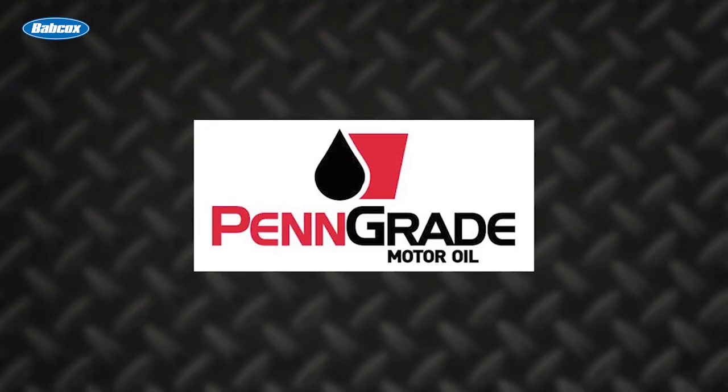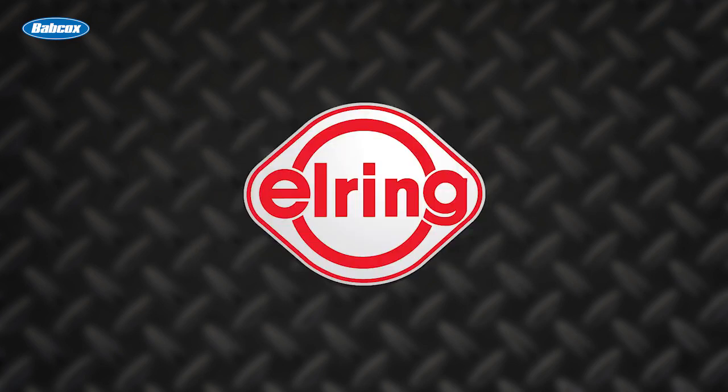This video is sponsored by Pengrade — precision, performance, Pengrade, always the original green oil. And by L-Ring — leading technology, leading service.